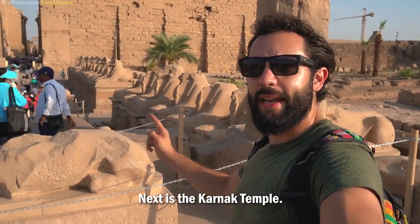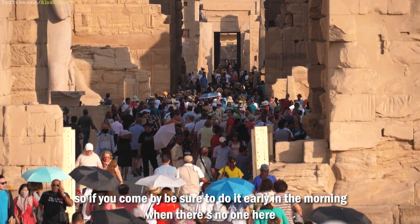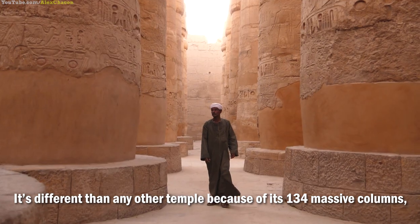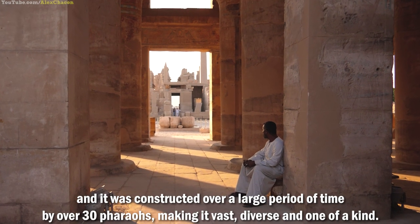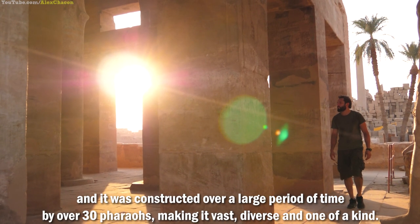This is Karnak Temple. We're here at sundown and there are a lot of people, so if you come by, be sure to do it in the morning when there's no one here. Karnak Temple is said to be the second most visited site in Egypt. It's different than any other temple because it has 134 massive columns, some over 21 meters tall with a diameter of 3 meters. It was constructed over a large period of time by over 30 pharaohs, making it vast, diverse, and one of a kind.